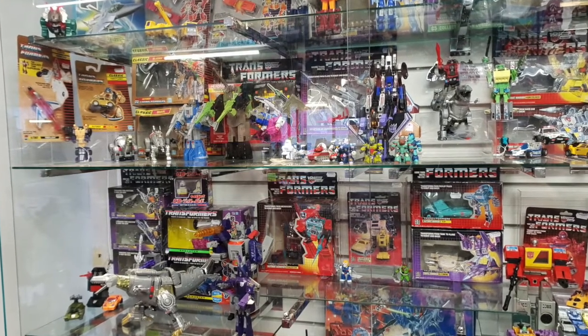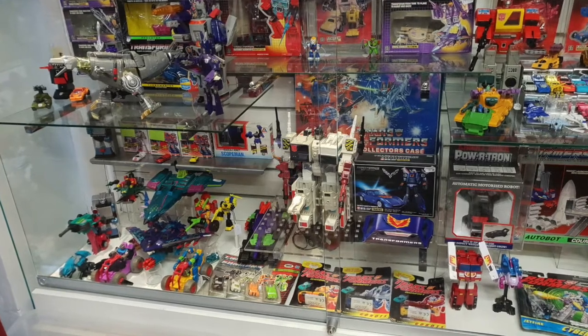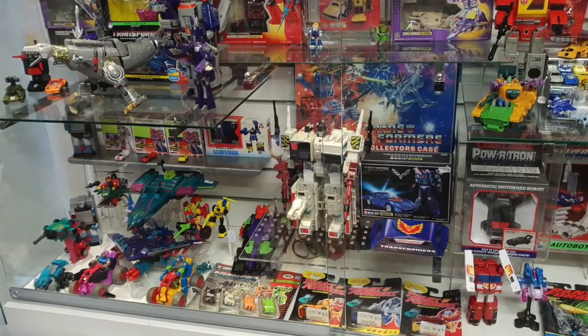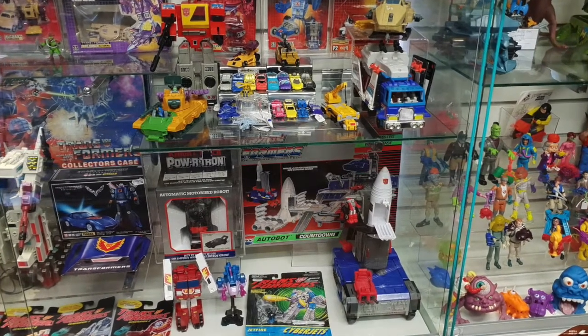I'll stick some photos up for you so you can have a look while I'm talking about this. Basically there were some sealed G1 figures — Throttlebot Goldbug, Firefly — and some figures that have a mint package but have been placed back in. There was a Beachcomber and I think there was a Warpath. There were some Micromasters that were sealed, about 45 quid a shot. There was also some Action Masters, a Metroplex, a Blaster, and a Perceptor which looked in stunning condition in the box — I think that was about 160 quid. There was some amazing stuff in there.